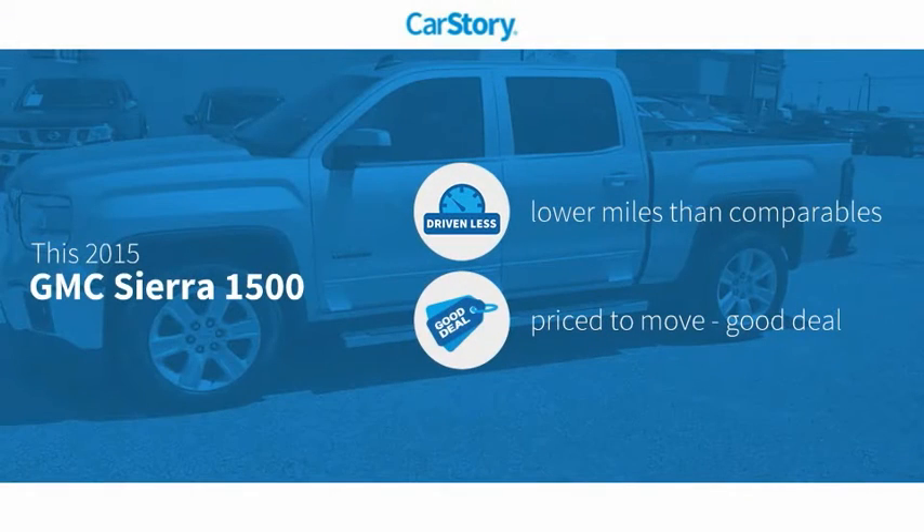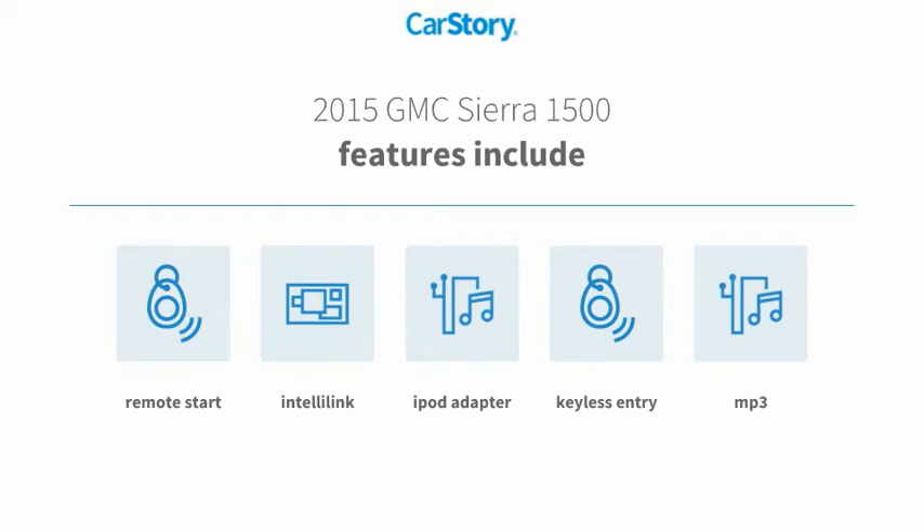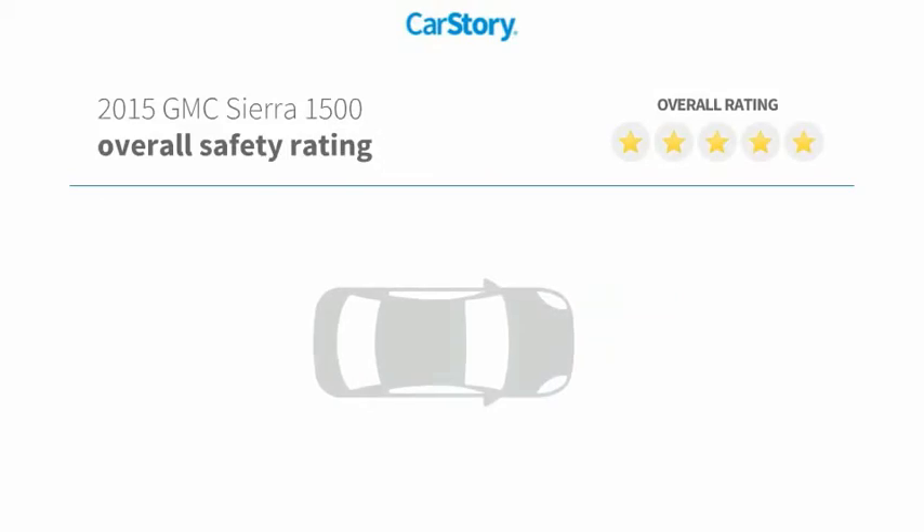CarStory research indicates this vehicle as having lower miles with less wear and tear. A good deal features also include keyless entry, remote start, iPod adapter, and MP3 with these ratings.